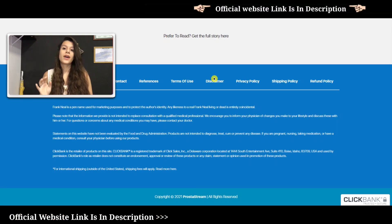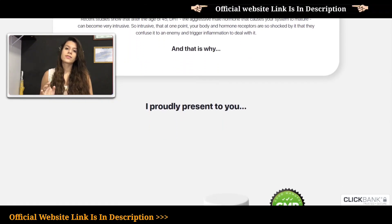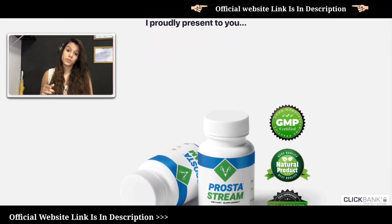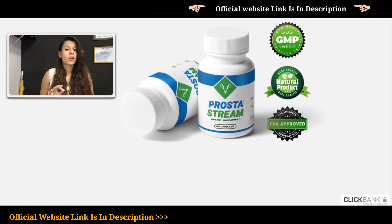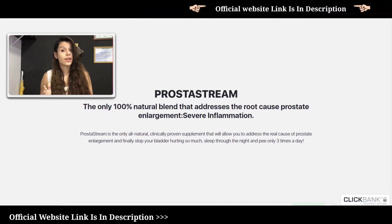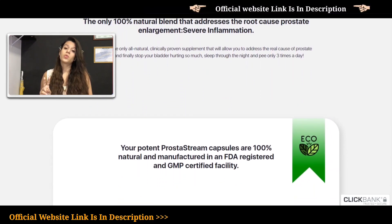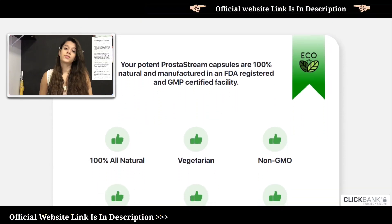It is one of the best in the market because its composition includes saw palmetto berries, a natural and medicinal plant that combats prostate growth. It also contains soursop leaf, and according to proven and tested studies, the acetogenins present in soursop leaf fight prostate cancer. It also has zinc and copper, which are very important to maintain excellent prostate health, along with several other essential ingredients for the prostate.